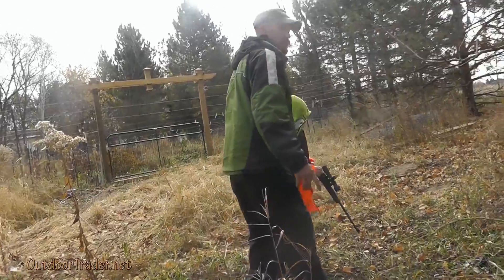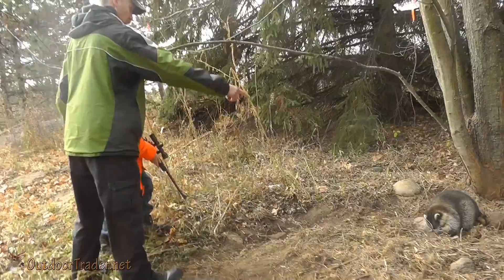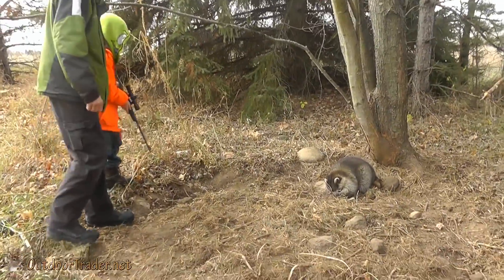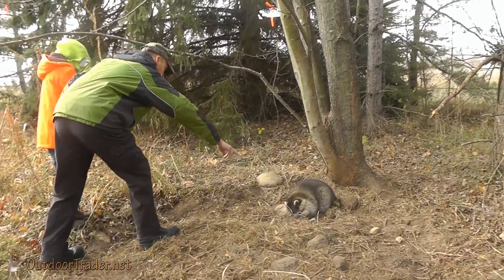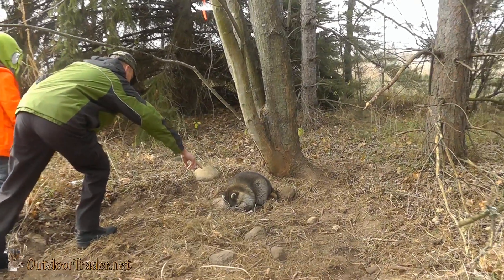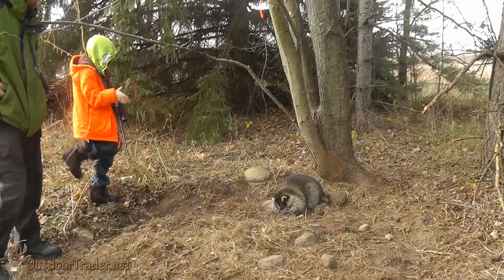Come on this side. Be careful. Don't hit the rock — pull it back. Keep your finger off the trigger. See right here between his ears? Put the barrel right up between his ears. Don't touch the rock. It's got to be between the right and his ears.